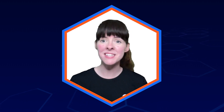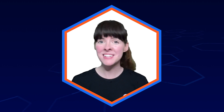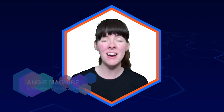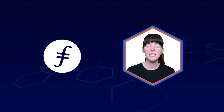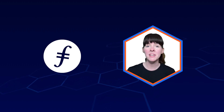Hello everyone and welcome to the June Filecoin and IPFS Monthly Ecosystem Roundup Highlights. Thank you for taking the time to join us today as we take a look at the latest and greatest developments from across the Filecoin and IPFS ecosystem. My name is Angie McGuire and I'll be your host for today's Roundup Recap. Filecoin's mission is to create a decentralized, efficient and robust foundation for humanity's information.